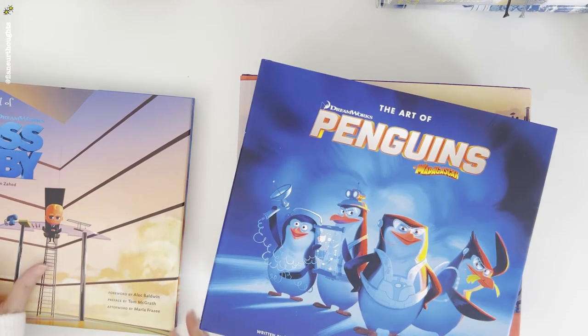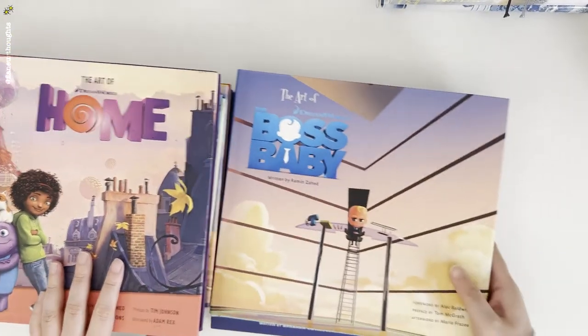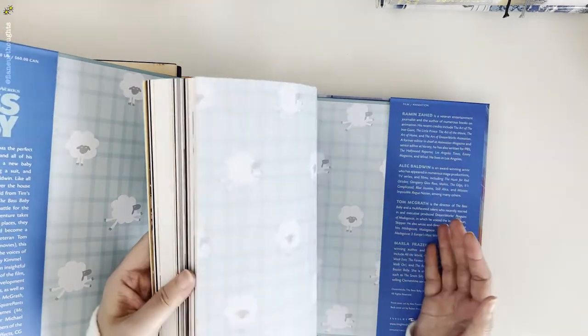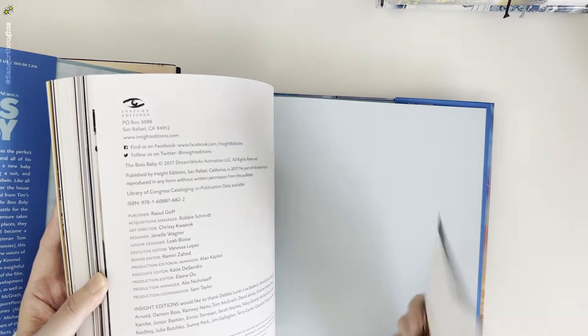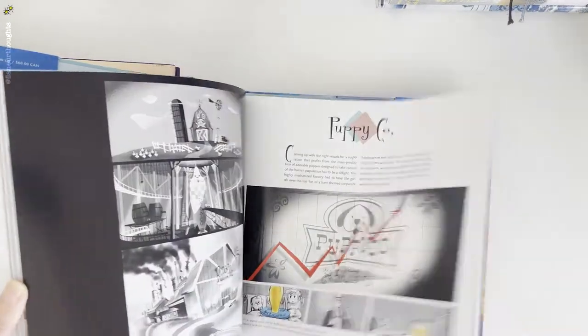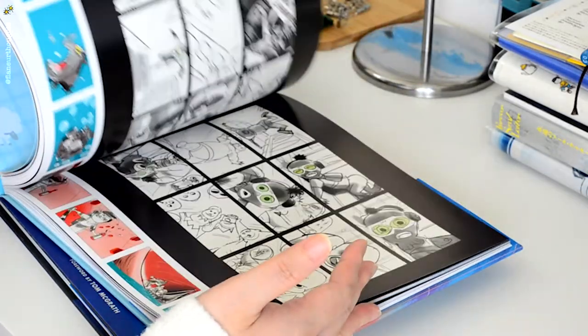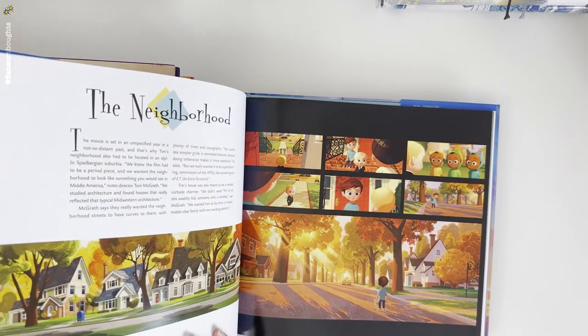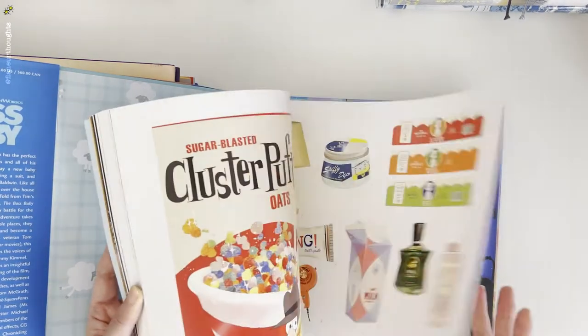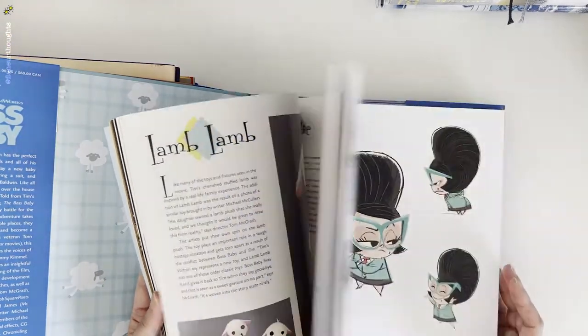Next is The Art of Penguins of Madagascar, again by Dreamworks, and the other one is The Art of the Boss Baby, also by Dreamworks. Let's do a quick flip-through of both. Similar to the other Art of Books, these have the story of the characters, the background paintings, thumbnails of the scenes, and the stories behind the color they use, the lighting, all those dappled lights, and all the sketches of the characters.